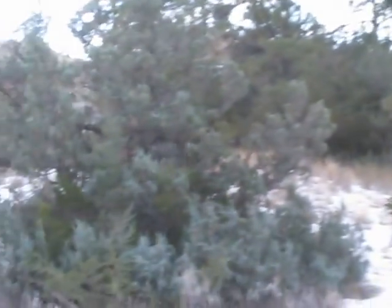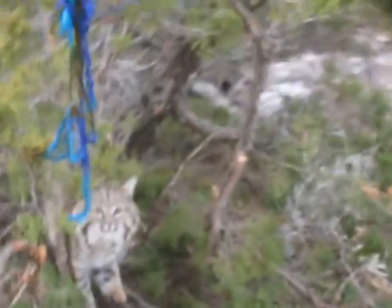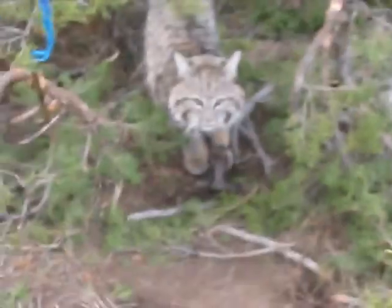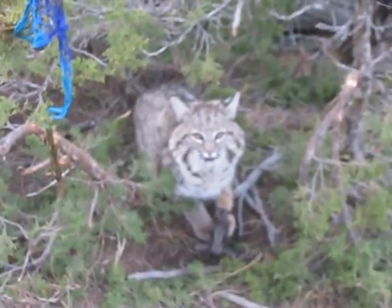Found tracks in here when I set, and there's just a ton of rabbits in here, so no doubt he was hunting up the rabbit. He saw the rabbit head dangling back there. I'm happy with him for sure.